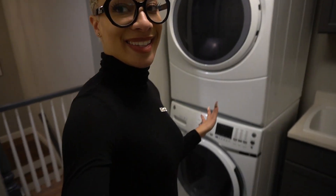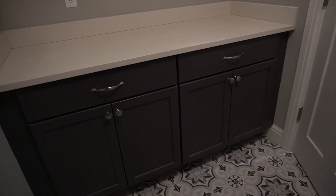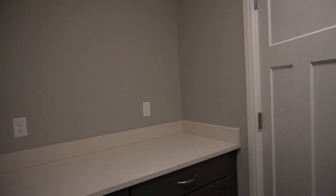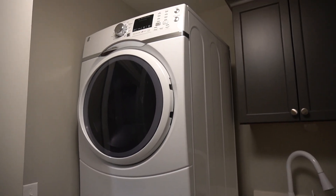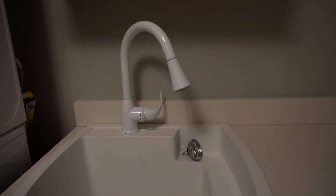Heading up the stairs — you know from my channel I'm a sucker for a good laundry room. This one has a stacked washer and dryer and a sink, but they still snuck in space for folding and storage, plus a cute funky tile that ties it all together. They have GE washer and dryers — probably part of an appliance package with the kitchen. I do wish they'd gotten a faucet that matches the cabinet hardware — a little cheap there — but otherwise I'm feeling it.